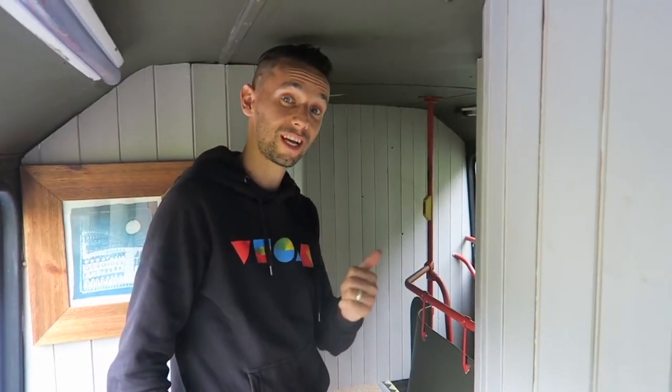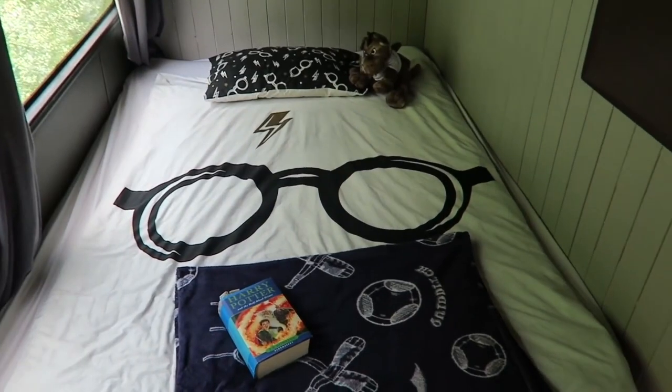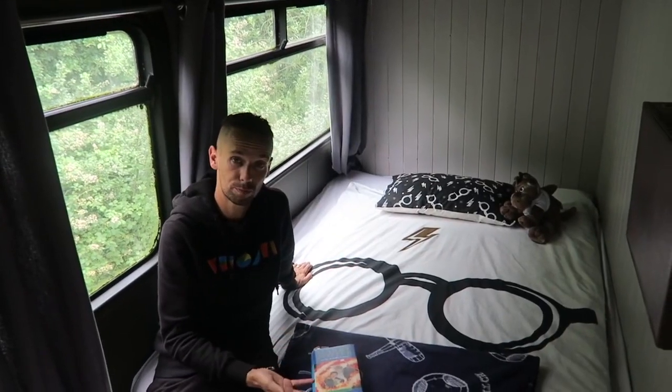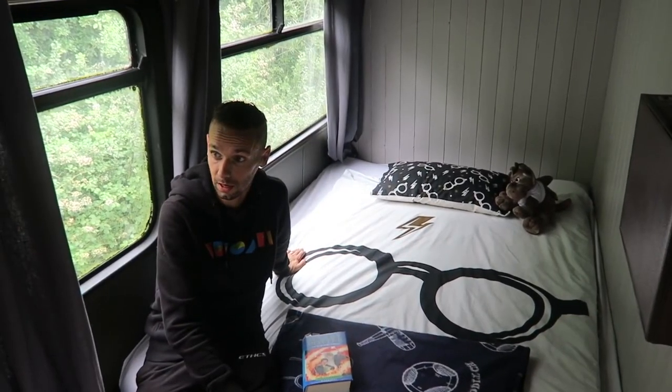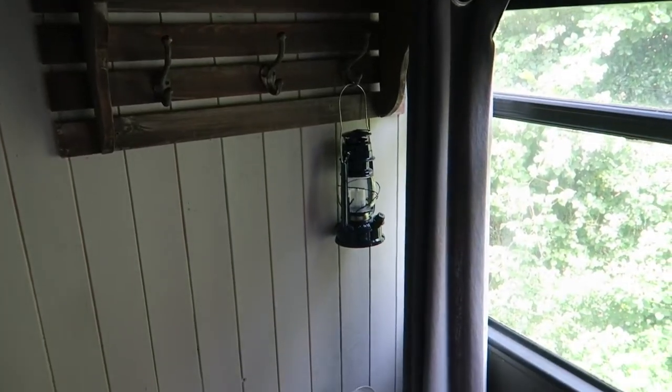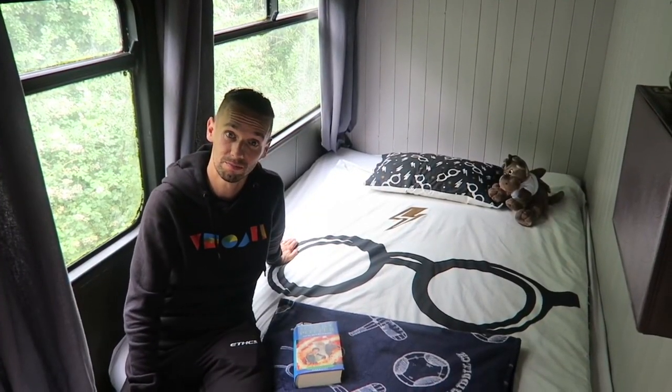Now the second bedroom, where Jojo has been staying. Not as much space but enough for a double bed — two people can sleep in here comfortably. There's good storage under the bed, hooks on the wall, and even a plug-in heater if you want some extra warmth.